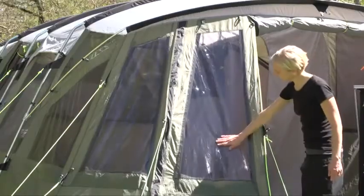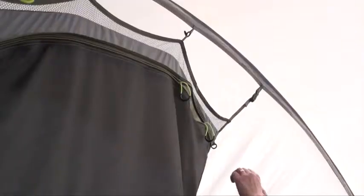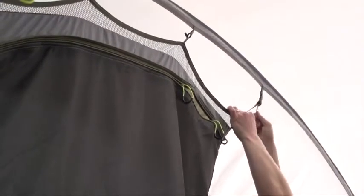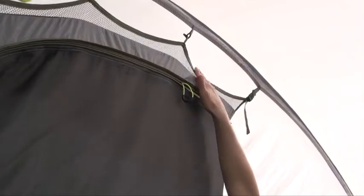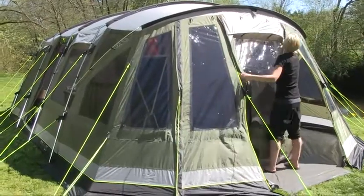Our tinted windows stop the sun's glare and maintain privacy. Inners feature our stylish wave-shaped hanging point system that reduces the stress placed on the seams. Large luminous zip poles are provided throughout for easy location at night.